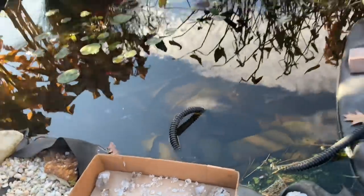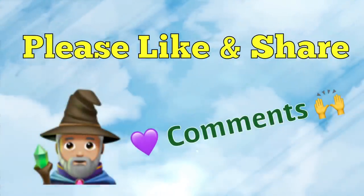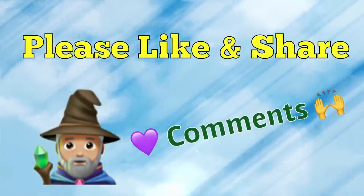Thank you so much for watching! To help and support this channel, please like and share — we sure do love your comments. Thanks for watching.